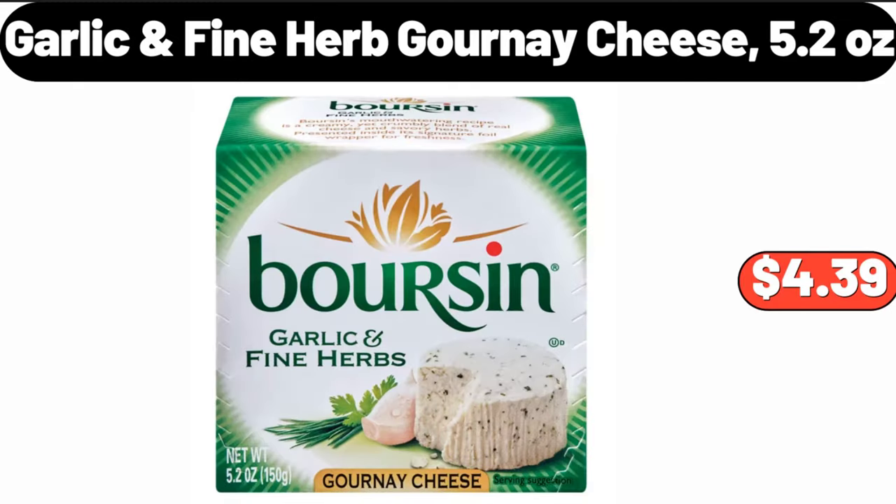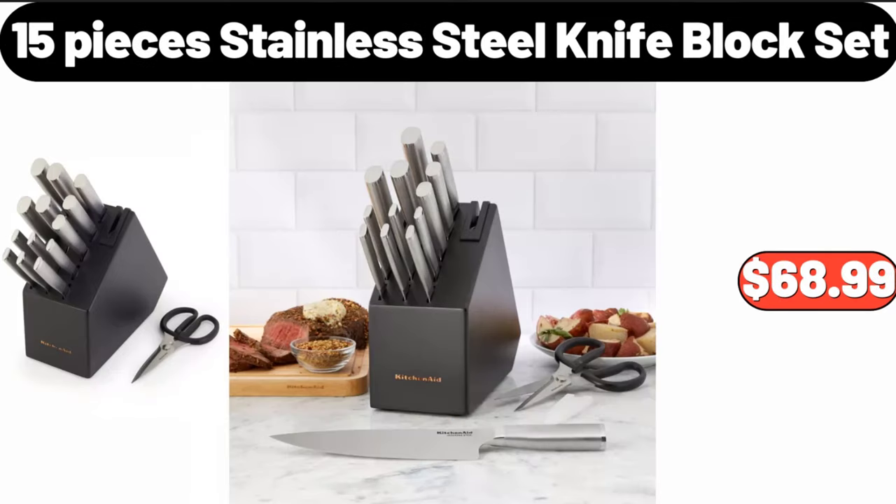Garlic fine herb grenade cheese, 5.2 ounces, $4.39. 15-piece stainless steel knife block set, $68.99.